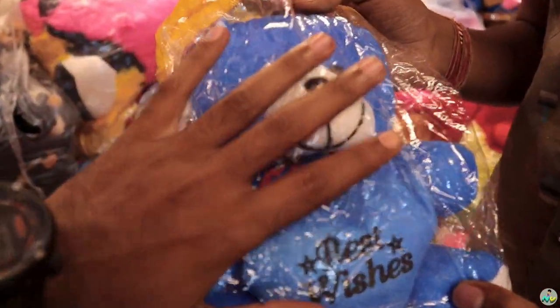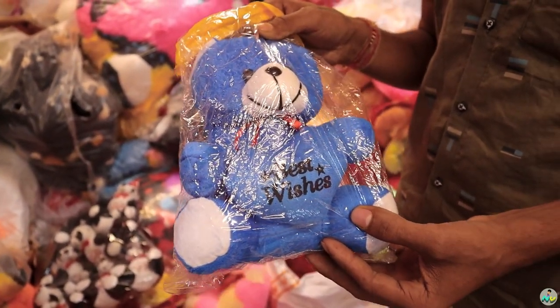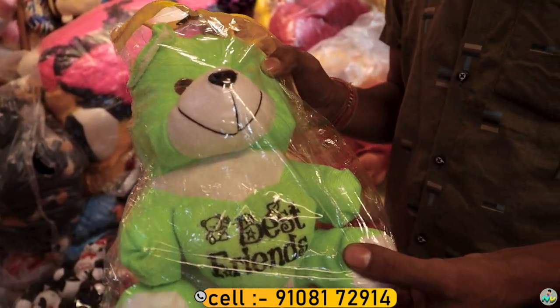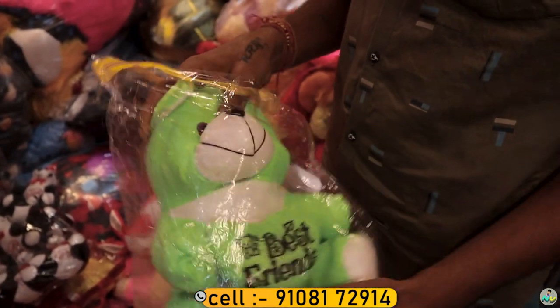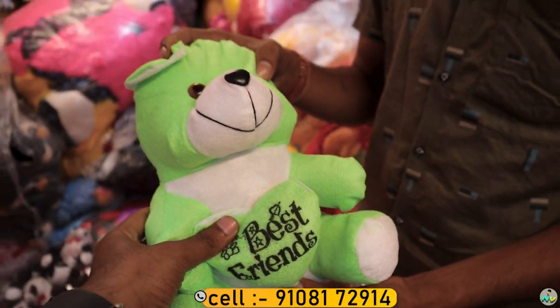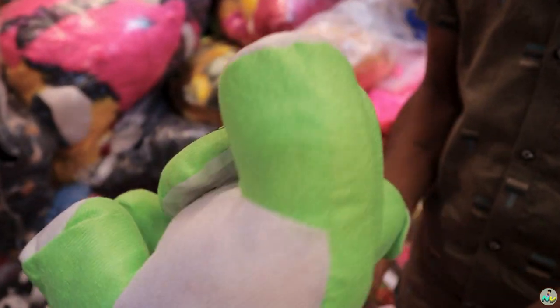30 rupees. 50 rupees. 100 rupees. 50 rupees — vacuums — 100 rupees.